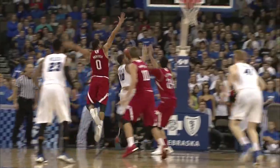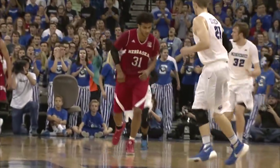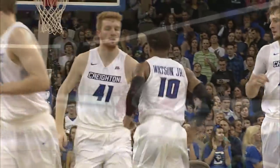Look underneath — Hanson with the layup. Watson in the far corner, Watson looks to drive, takes it up, reverses his hands.